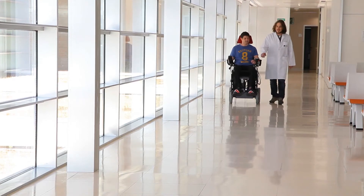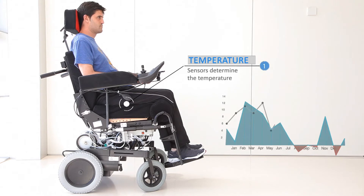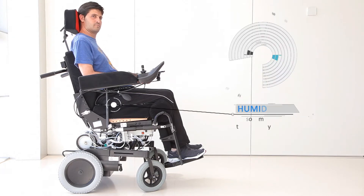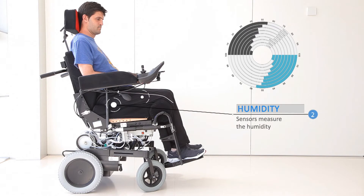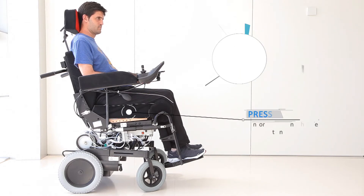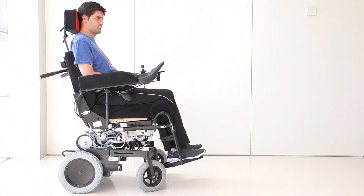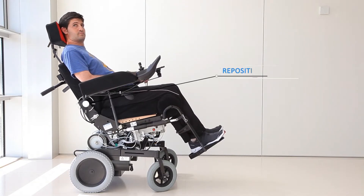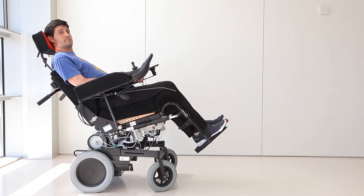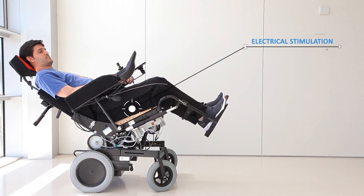The PUMA project examined four variables that influence the onset of pressure ulcers. These variables were determined by temperature sensors, humidity, tissue viability, and body pressure. The system then evaluated the real-time risk of pressure ulcers, reacting by integrating the wheelchair, cushion, and trousers, and by repositioning the user, redistributing pressure, or using electrical stimulation.